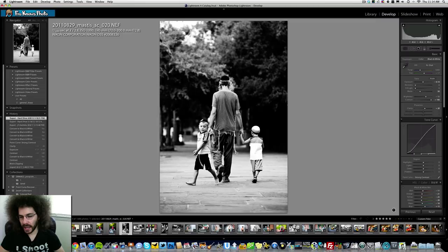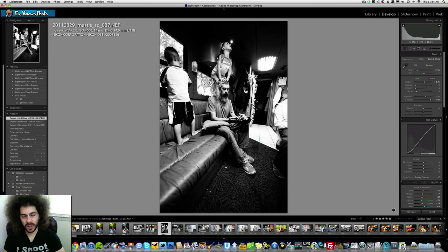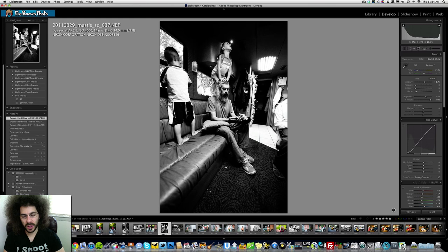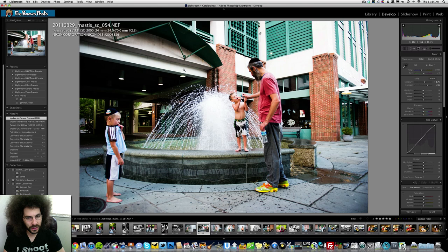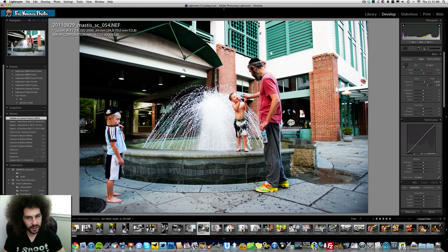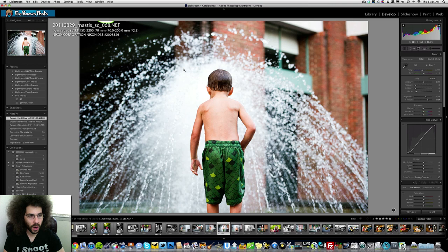They saw a water fountain and wanted to go for a swim, so they went back to the bus. Then he's just climbing on top of his dad as his dad's texting. They're running through the fountain — I bump up to 2000 ISO because the light is pretty low. I still want a fast shutter speed to freeze the kids as they're running around, so I'm at 1/320th of a second, 24-70 at f/2.8.